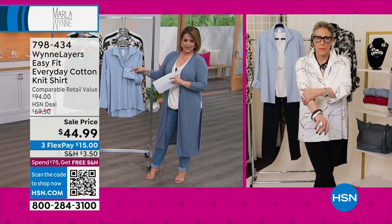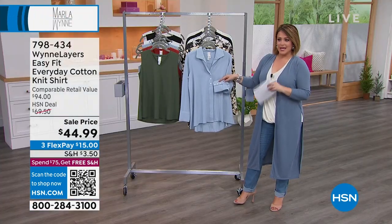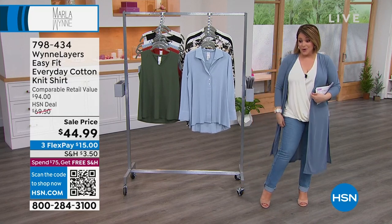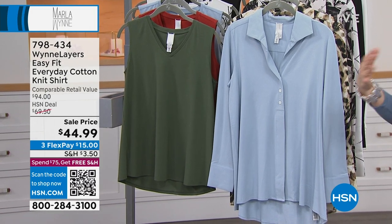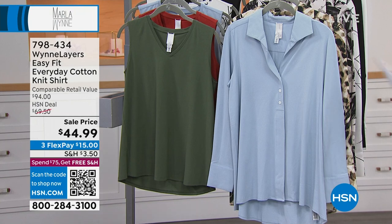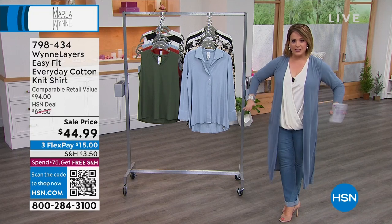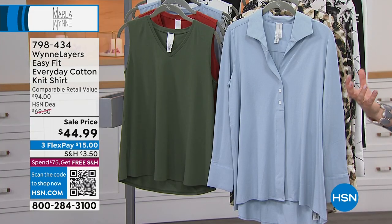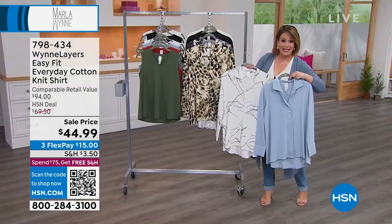Leslie loves this top so much she's bought it in multiple versions. Whatever you throw it on with — a legging and tall boot, a pencil skirt, one of Marla's pants, your favorite denim — you put this on and you're done. Pop on a big hoop earring, a great bracelet, and you're out the door. It will never give away your belly or cling because it has a nice little A-line sweep. 95% cotton so it breathes. The blue fog and line print are in the lead. Animal print is almost gone. Item number 798-434 at HSN.com.